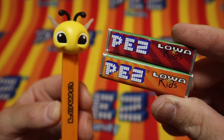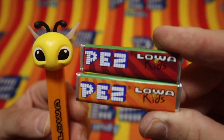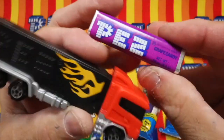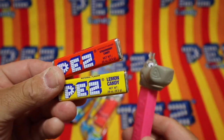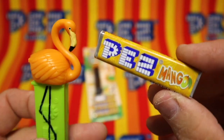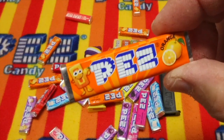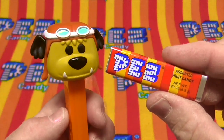And there is the dispenser. Pez — the greatest candy in the world. Zoop, zoop, zoop. Pez, the greatest candy in the world.